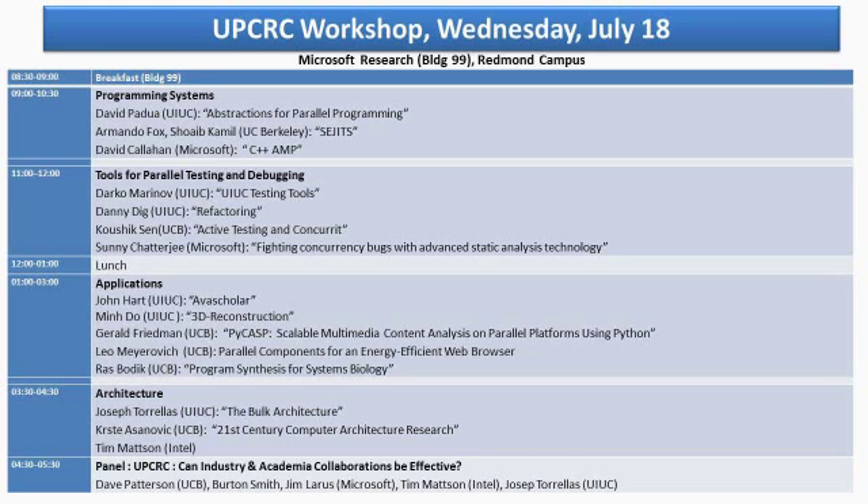The last of this marathon workshop is going to be on architectures. I will have Joseph Torellas from the University of Illinois presenting the bulk architecture, followed by Kirsten Asanovic, who is going to talk about 21st century architecture research, and Tim Mattson on a topic that is a mystery.